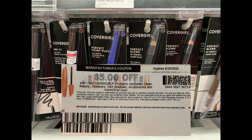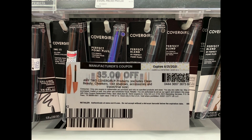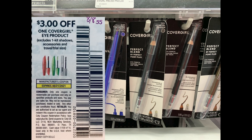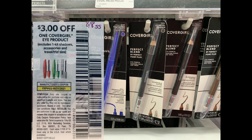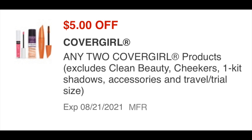The coupons I'll be using: a $5 off two printable coupon from coupons.com, and a paper coupon for $3 off one CoverGirl eye from our August 8th coupon insert. That will bring your total down to $12.97. On your CVS app you should also have a coupon for $5 off two — so if you can't get the printable one, you can use the app coupon.